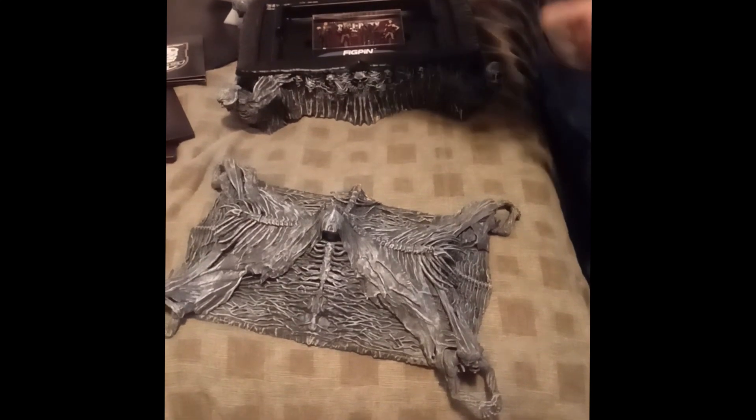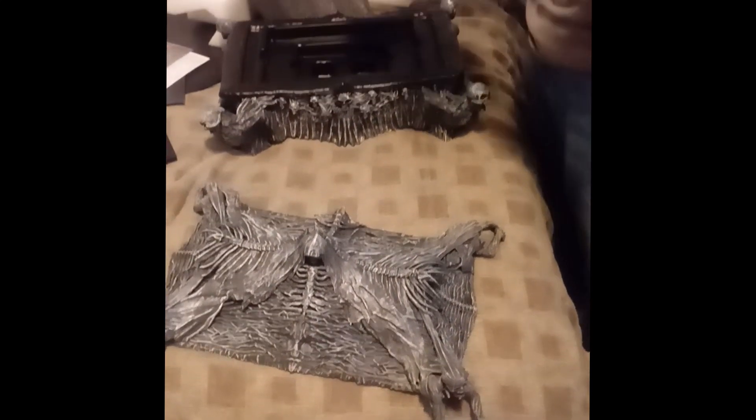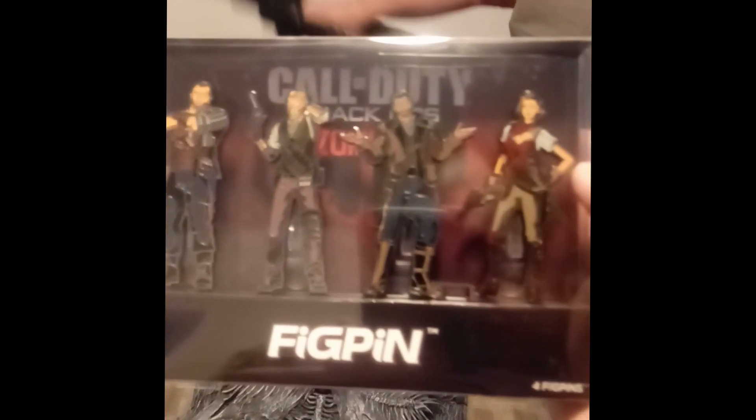Looks like a comic book. Now those are nice. Looks like figtons. Nice. These are figtons of the zombie characters.